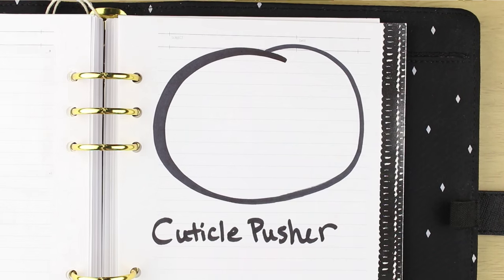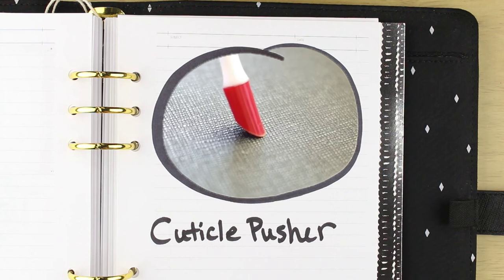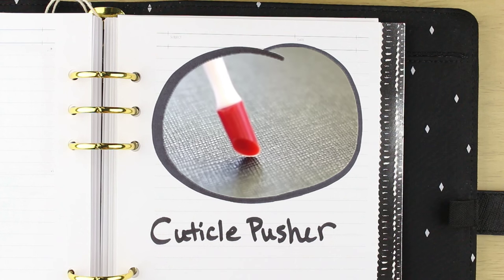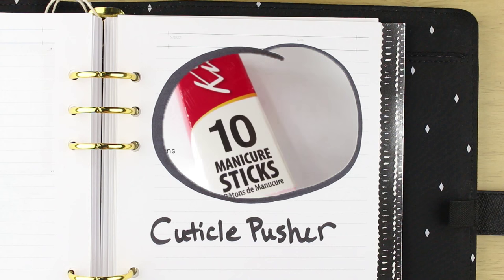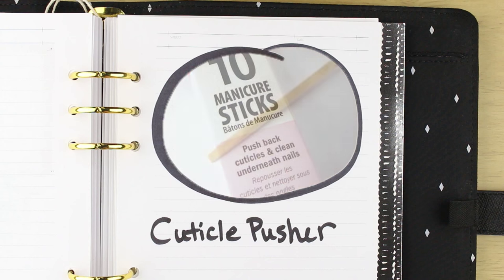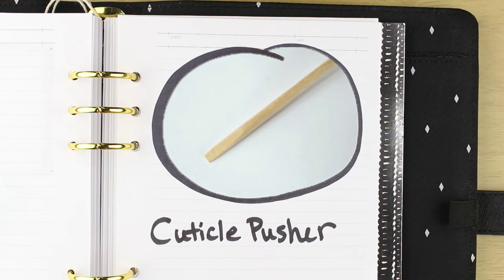I should have mentioned this earlier after the cuticle remover, but anyway — with the remover I use this rubberized cuticle pusher. I'm not a fan of the metal ones; I think they're a bit harsh, and this one is slightly softer and more gentle. I bought mine from Walgreens for a few dollars. I used to use the wooden type, but this one can be cleaned and is more reusable.